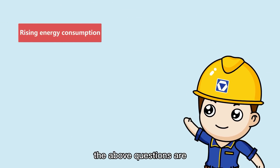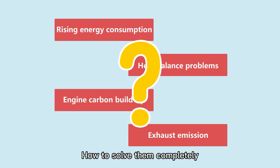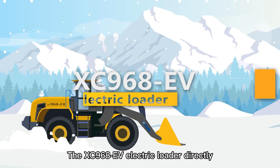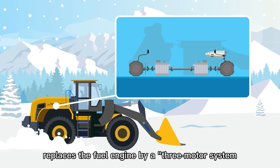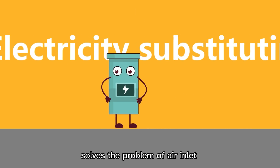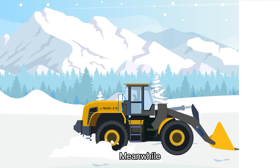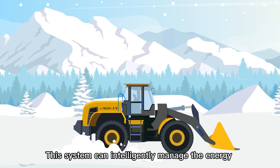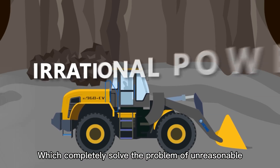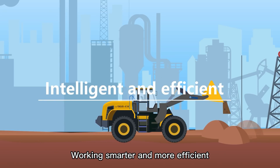In fact, the above questions are inevitable for power systems using fossil energy combustion. How to solve them completely? Green Man gives you the answer. The XC968 EV electric loader directly replaces the fuel engine with a three-motor system. Replacing oil with electricity completely solves the problems of air intake, exhaust, and heat dissipation from the root cause. Meanwhile, this system can intelligently manage the energy supply for shoveling and transportation, which completely solves the problem of unreasonable power distribution in joint operations — working smarter and more efficiently.